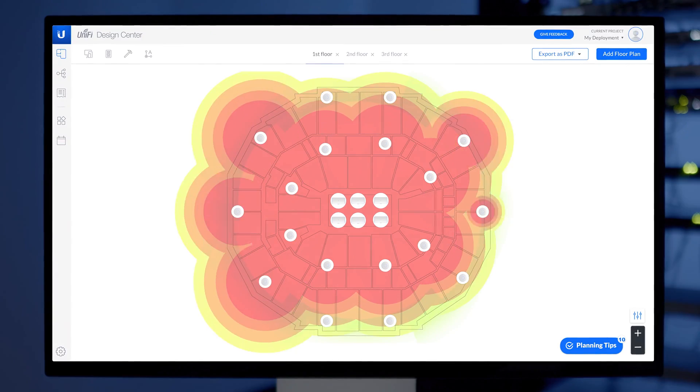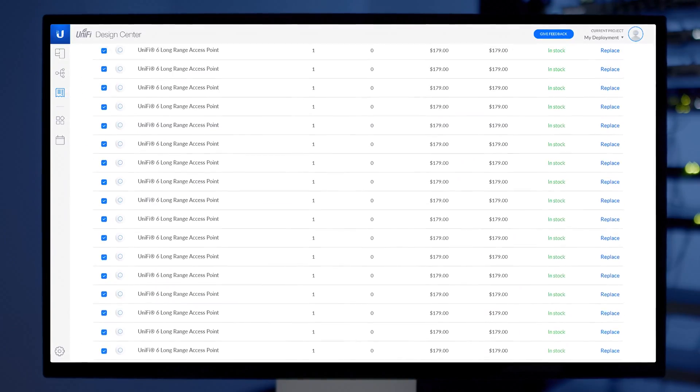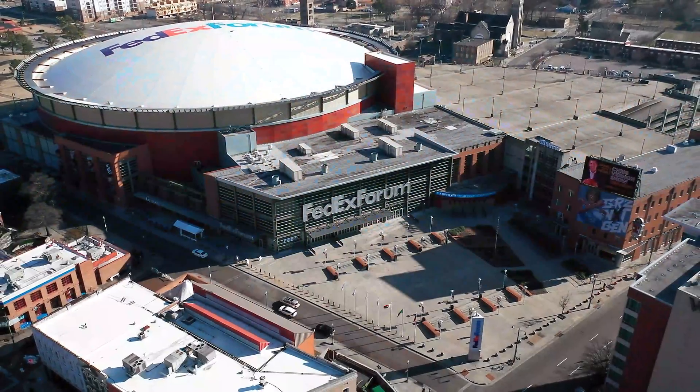And with UniFi Design Center, a stadium or event center Wi-Fi network can be effortlessly planned out with simulated coverage performance and bill of materials generation. UniFi delivers incredible Wi-Fi experiences at scale, even in the most challenging of environments.